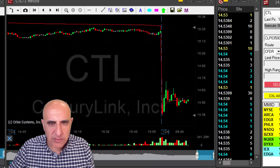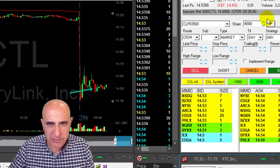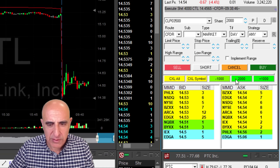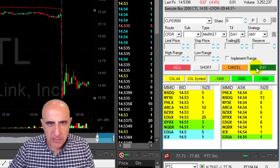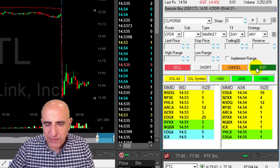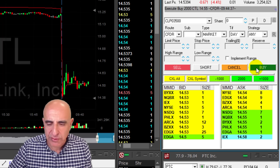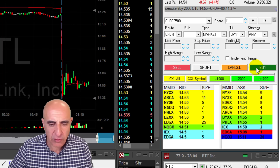CTL is not doing well. I shorted it earlier at 14.45, so I'm down like 9 cents now, but I'm reducing my size. I just reduced 2,000 shares out of my 4,400 — a small loss really, approximately 10 cents. The thing is it's not reliable. It's not moving the way I expected. There's no reason to hold on to a stock that's not doing what I thought it would.